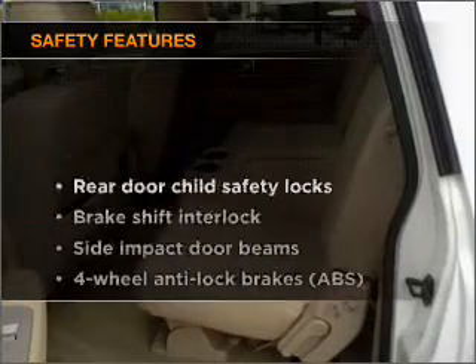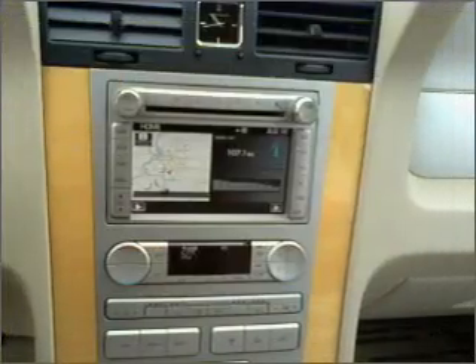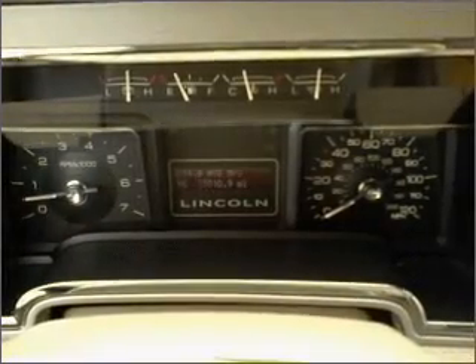If safety is a high priority, rest assured knowing that these top safety components are included: side airbag and stability control.